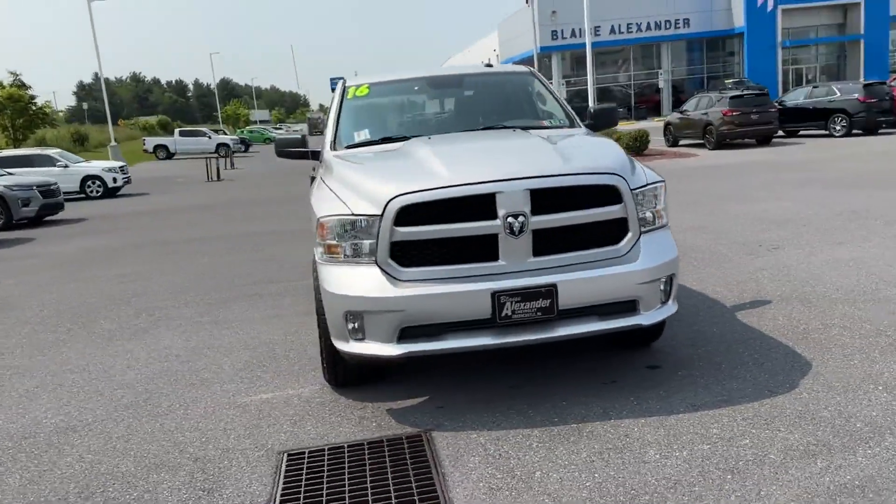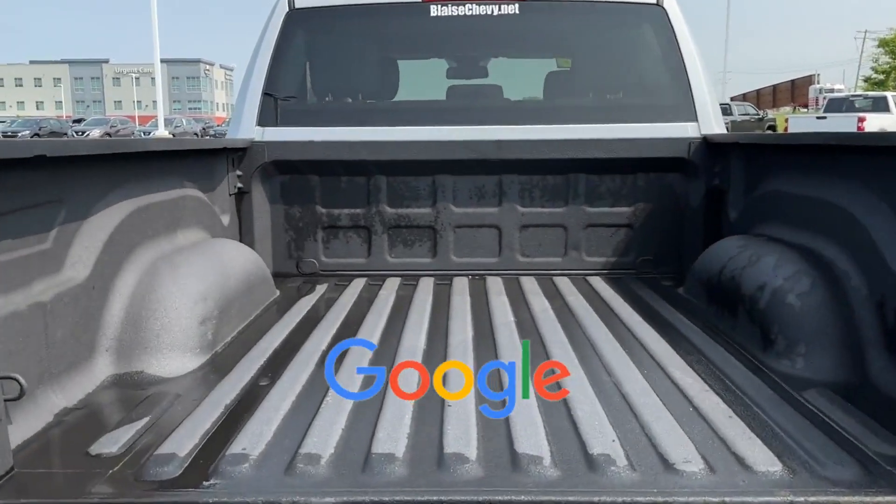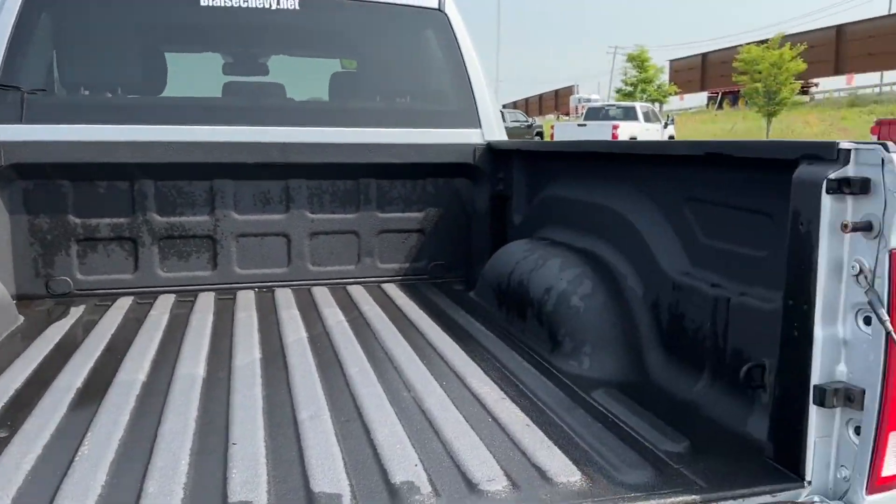Power side view mirrors, variable speed intermittent wipers, and air conditioning. This is a top-rated dealer — experience the difference. Test drive your dream car today.